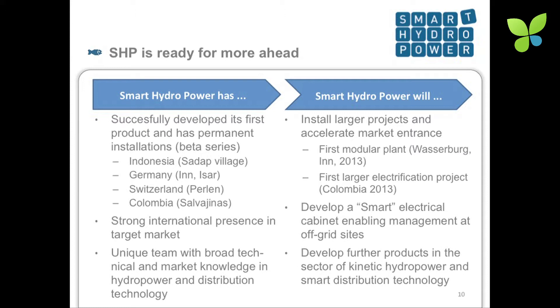Our team is very young — basically everybody's under 35. We're about eight people, and our CEO is a little bit older. With some fresh capital, we would strive to install some larger modular projects, putting turbines next to each other and behind one another to meet larger demand. We're in the permitting process on the Inn River south of Rosenheim in Rasseburg — this would be the first modular project with six turbines. In Colombia, we were there last week installing the first turbine out of a series of four, in a partnership with a private utility.